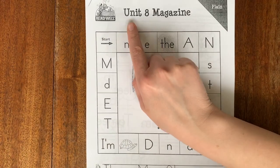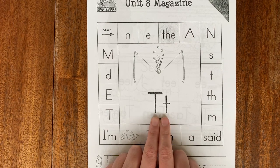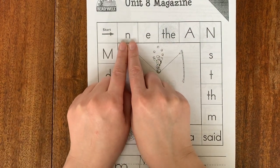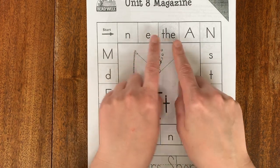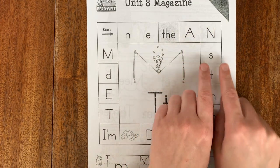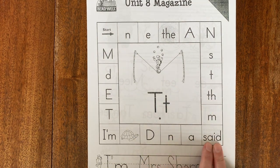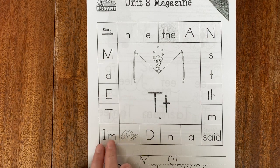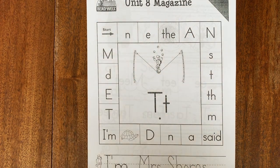Reading group time. We're on unit eight magazine — the front cover. Two pointer fingers on that sound in the middle. This is a letter T. What does T say? T — like a turtle on a tightrope. Let's go around the square and say the sounds and words together.